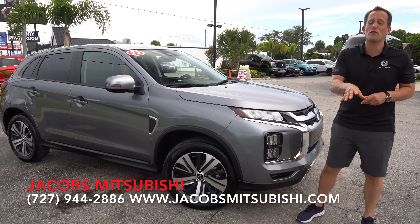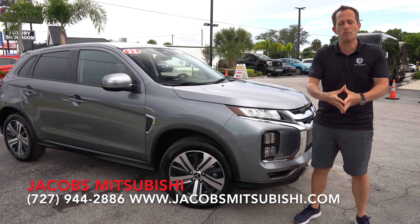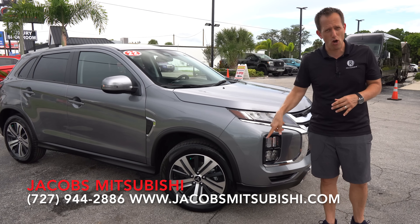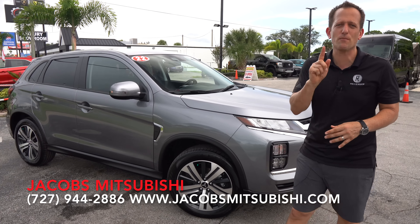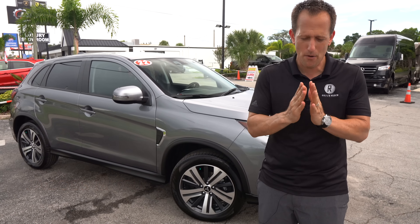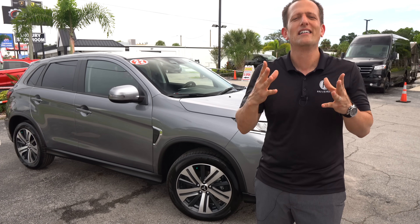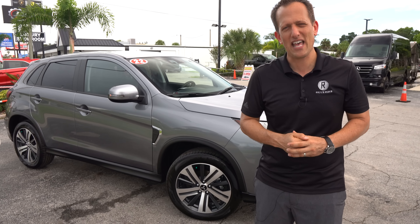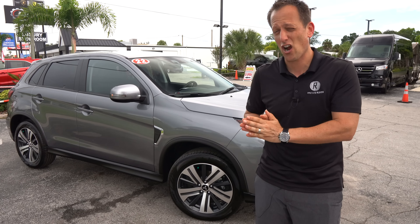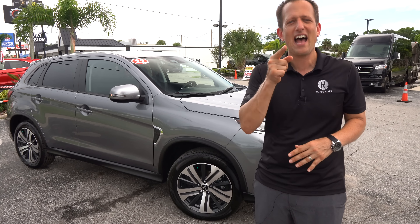It's been another fun day here at Jacob's Mitsubishi. I definitely want to thank Kevin, Joe, and the rest of the crew for getting us access to this 2022 Outlander Sport. Let me know what you think about it — would you go this route, or would you go the more tried and true Corolla Cross Toyota route? Let me know in the comment section. If you're new to the channel, hit that subscribe button — I promise it's worthwhile, come back for more. If you are a subscriber, thank you for being part of the Rady's Rides family. And thank the man behind the camera, Steven — check him out on Instagram at Steven Flood Photography (that's photography with a PH, not an F). I'll see you on the next ride.